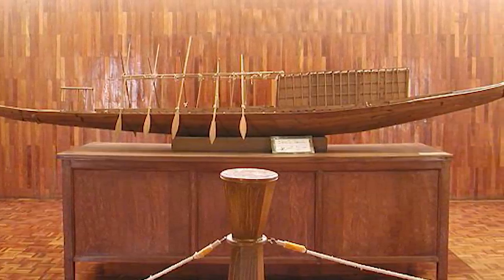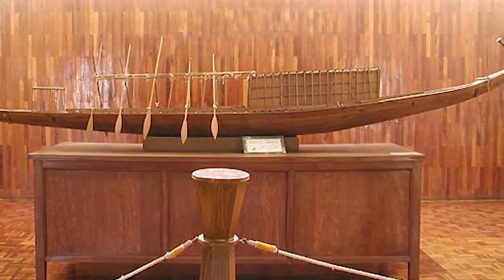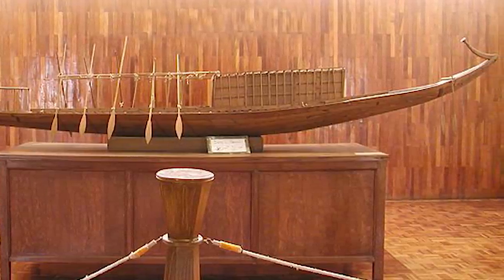For decades, the ship was on display at the Giza Solar Boat Museum. But in the summer of 2021, it was moved in an elaborate ceremony to the new Grand Egyptian Museum in Giza.